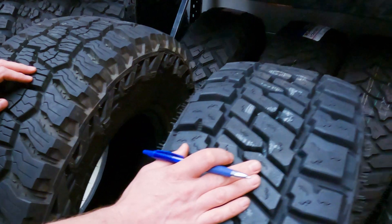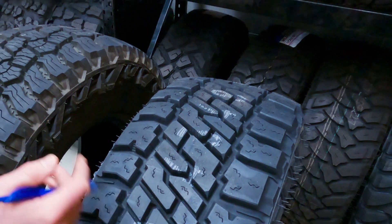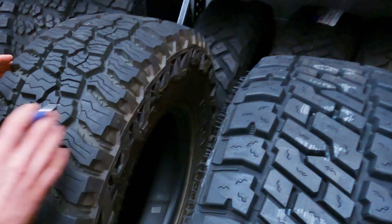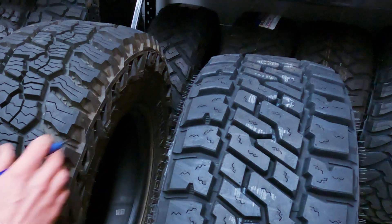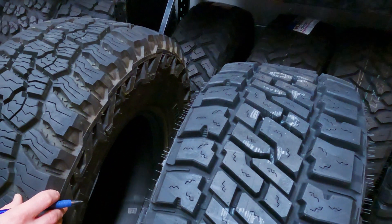Chris is currently testing these on his LandCruiser 300 Series and he's stoked with them as well. For my money, I would probably buy the tyre with more sipes, but as I've said throughout this video it's horses for courses — choose the tyre that's going to suit your vehicle and usage the best.